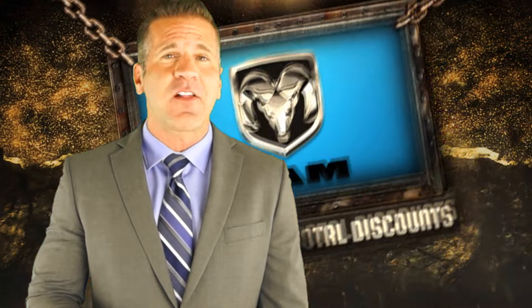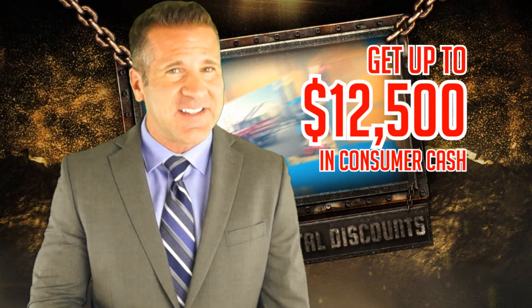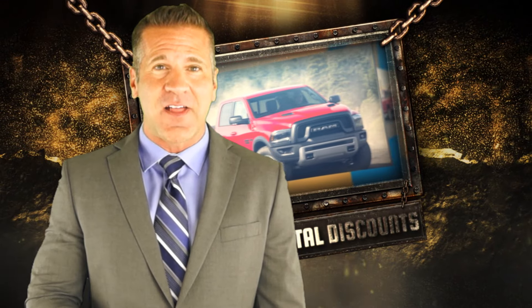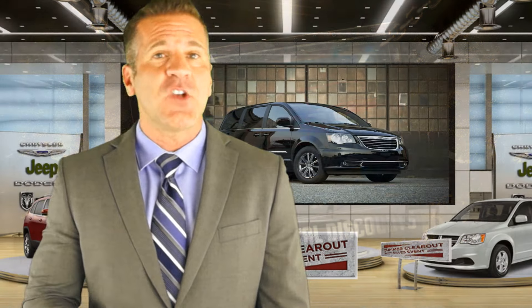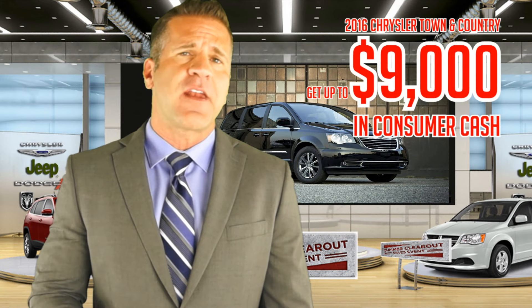During our summer clearout event, you'll be able to get up to twelve thousand five hundred dollars in consumer cash. Yes, up to twelve thousand five hundred dollars, and we have consumer cash available on almost every model — like nine thousand dollars on our Town and Country.